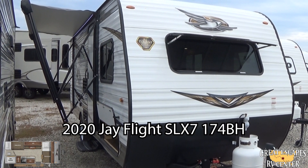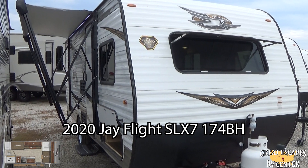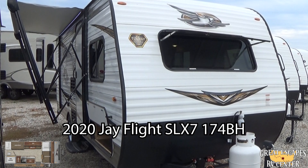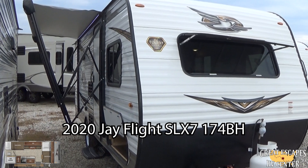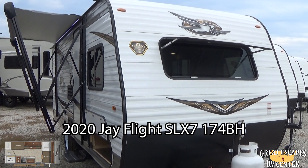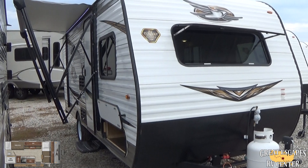If you guys want to see this RV in person, you can come to our Gassville location at 5750 Highway 62 West. You can give us a call or text at 870-471-9471, or check out all of our inventory online for both Eureka and Gassville locations at www.rvs2buy.com — that's RVS, the number 2, BUY.com.